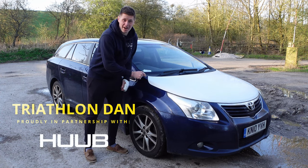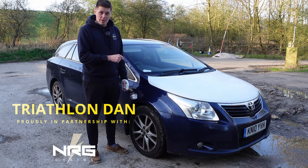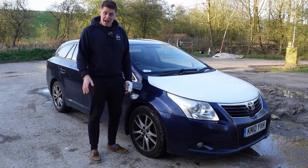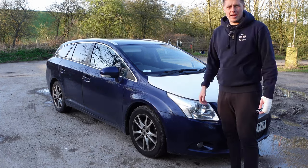This is my absolute pride and joy, and in this video I'm going to tell you why. This is my Toyota Avensis estate — ex-taxi. I bought this three years ago for 500 pounds and I think it's the best money I've ever spent. I'm going to tell you why you should get one of these as well.